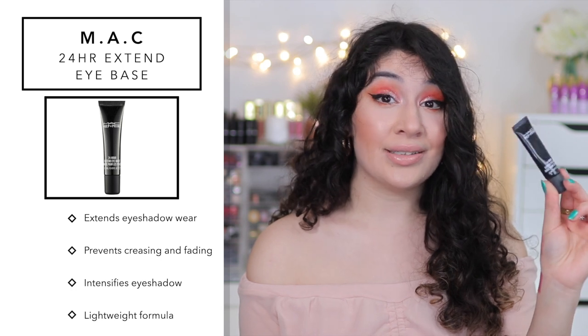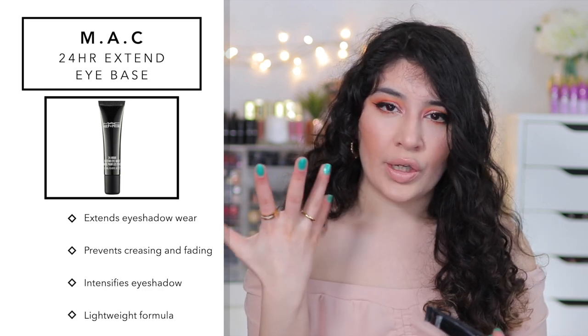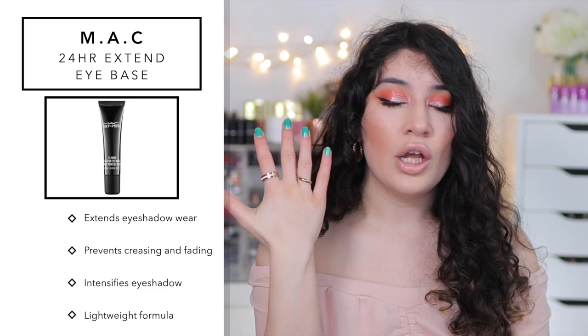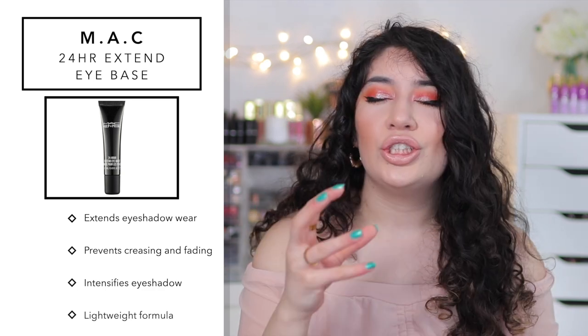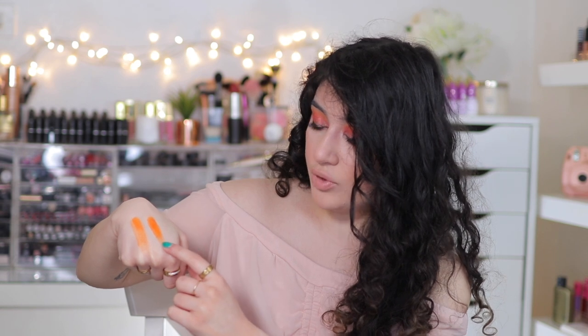Last but not least, a product I don't think a lot of people talk about is the MAC eye primer — the 24 Hour Extend Eye Base. This is the eye primer to get. It has an almost silicone feel and it is clear, so it doesn't cover your eyes or give coverage like the paint pots do. It just intensifies your eyeshadow to a level I've never seen before. It's 24 hours — your eyes do not crease, it doesn't go patchy, and it doesn't fade throughout the day. You can see the difference with the primer: it goes on super smooth, gives a nice rich color payoff compared to without it. If you're going out all day or doing a super bright look that needs to stay intense, this is the best eye primer ever.